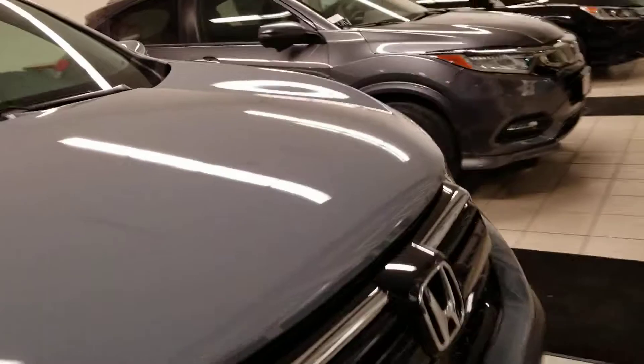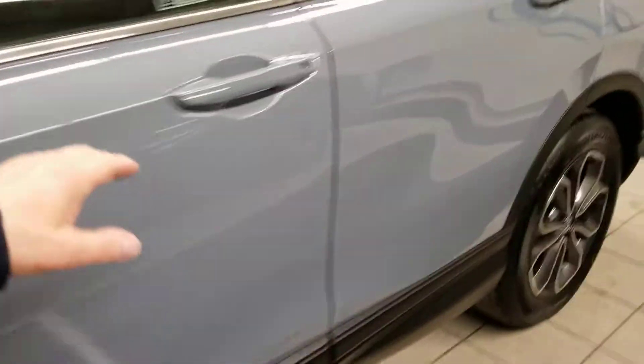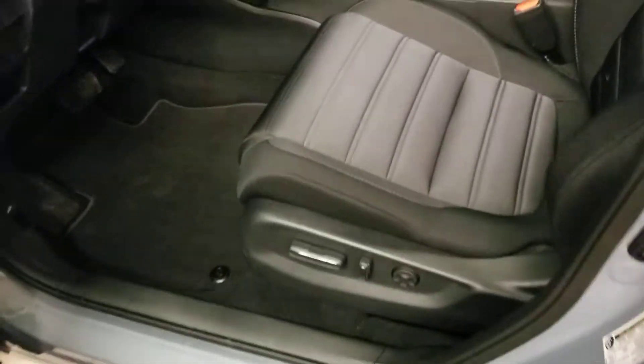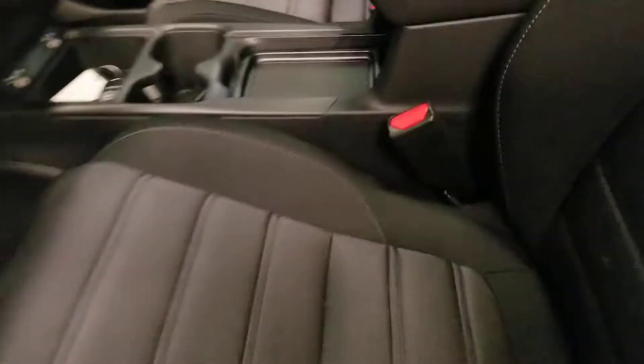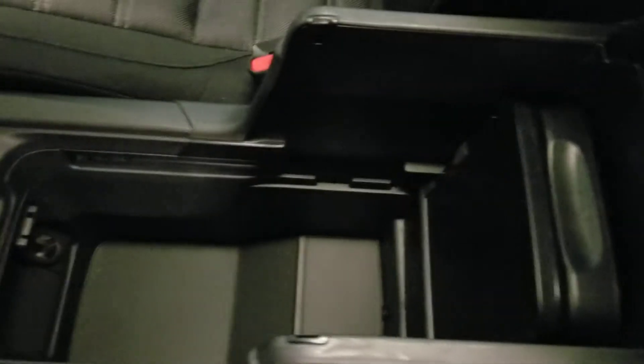Let me show you the inside. This one has cloth seats — the Touring has leather. You've got an armrest right there, and a tray that slides and also comes up.